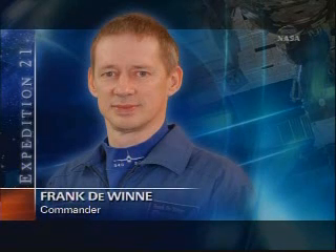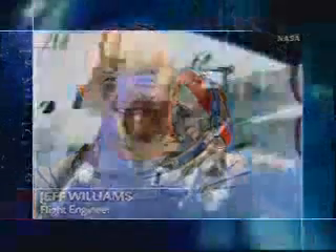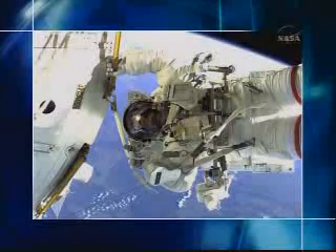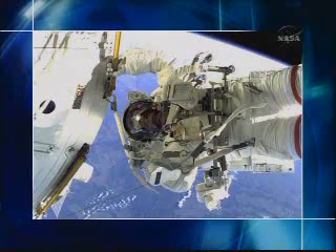One spaceflight veteran and two rookies make up this Soyuz crew today. This will be NASA astronaut Jeff Williams' third trip to the station and his second aboard a Soyuz. Williams, who is 51 years old and a retired Army colonel, served in May 2000 as the flight engineer and lead spacewalker on STS-101, the third shuttle mission devoted to space station construction, which included his first spacewalk lasting almost seven hours.